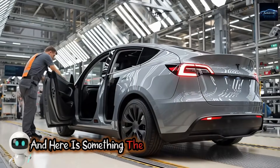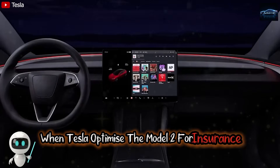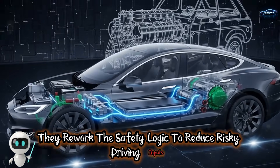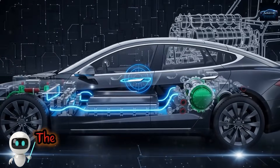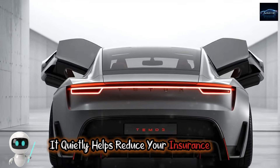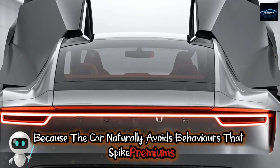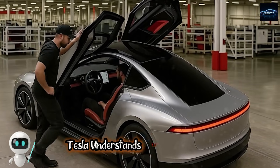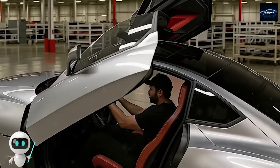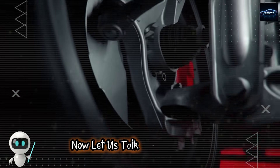When Tesla optimized the Model 2 for insurance scoring, they reworked the safety logic to reduce risky driving inputs. The smarter steering system does not just make driving safer — it quietly helps reduce your insurance cost because the car naturally avoids behaviors that spike premiums. Tesla understands that affordable electric cars also require affordable insurance, and the Model 2 is being engineered to lower that too.